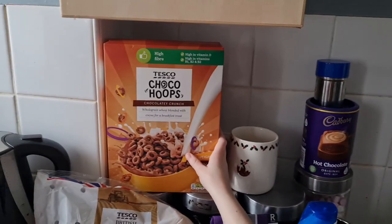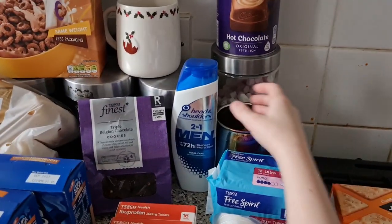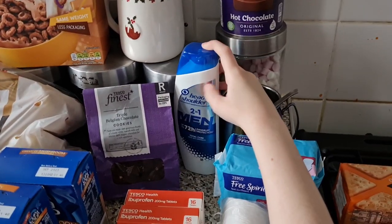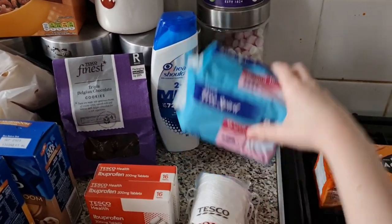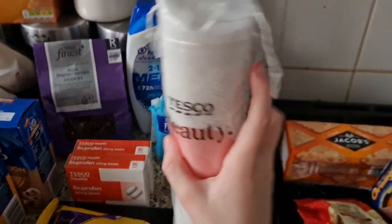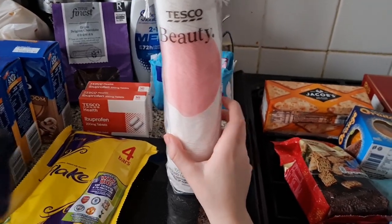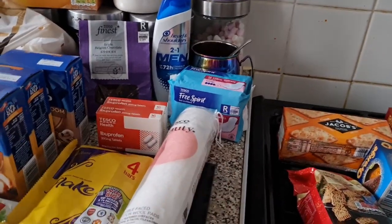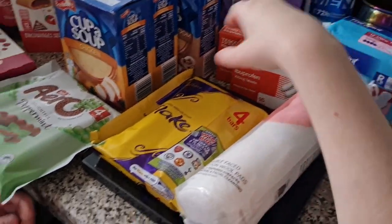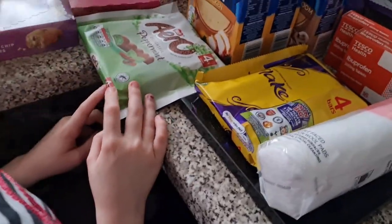We have some Coco Pops — Coco Hoops. We have some Head and Shoulders shampoo — daddy's shampoo. Some pads and some cotton pads. And some Flake and some Aero Peppermint chocolate.